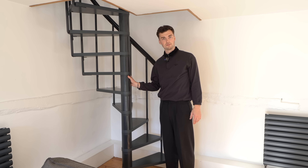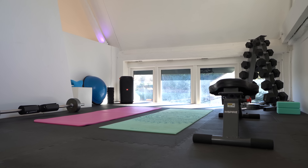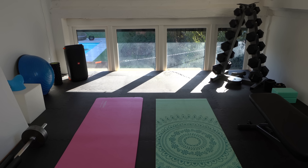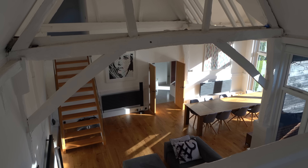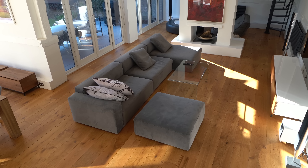Up on the mezzanine level we have a home gym space - perfect place for a workout. We've got the Peloton bike, free weights, yoga stuff and even rubber flooring. And if you want to have a look, you can see down to that main living area below.